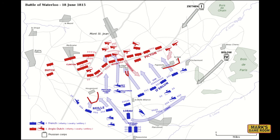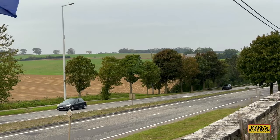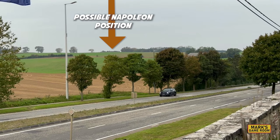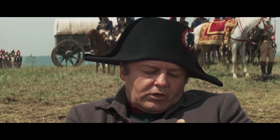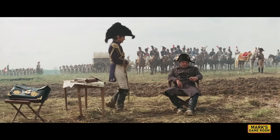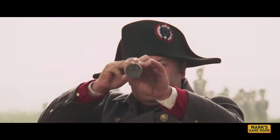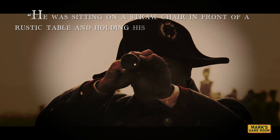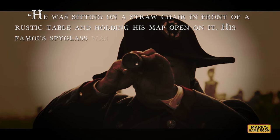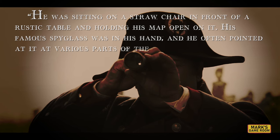On the morning of the battle, Napoleon moved to the high ground just north of La Caillou, at the height of Rossam. We don't know exactly where this was, but it is possible it was the heights just north of La Caillou. The film Waterloo depicts Napoleon at one of his forward headquarters, which seems reminiscent of how an aide-de-camp described Napoleon at this location: he was sitting on a straw chair in front of a rustic table, holding his map open on it, and his famous spyglass was in his hand, which he often pointed at various parts of the battlefield.